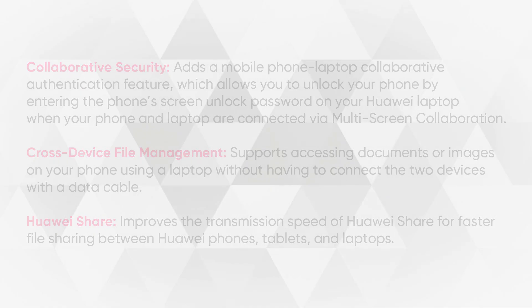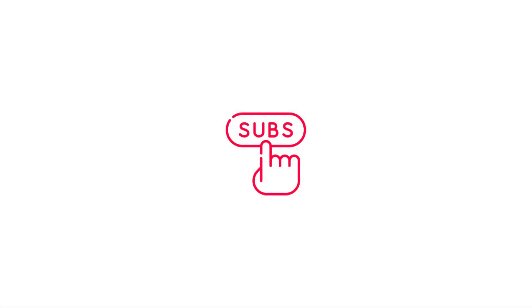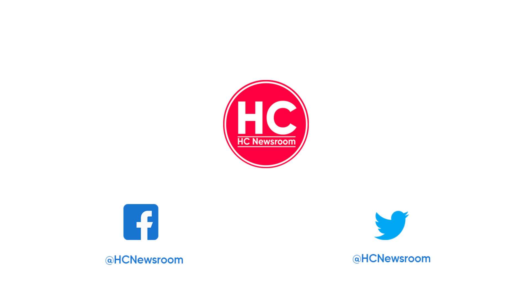That's it for now. If you liked this video, then press the like button, comment below, press the bell icon, and subscribe to our channel. And don't forget to visit HC Newsroom.